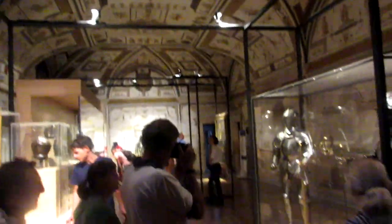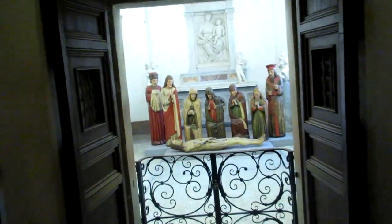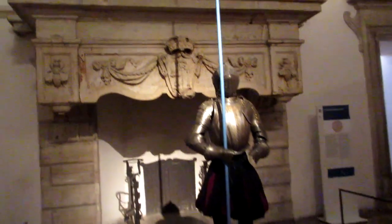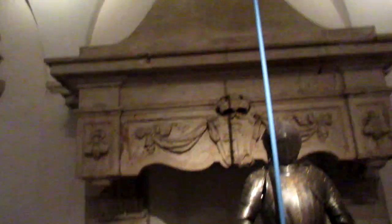Here they also have more rooms displaying armor and other artifacts from the castle. They also have the chapel over here that was built, though it's not accessible at the moment. And here you have the uniform of the Swiss Guard, with the long pole.